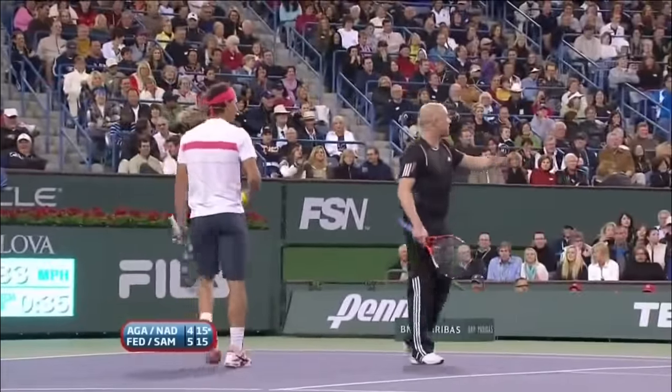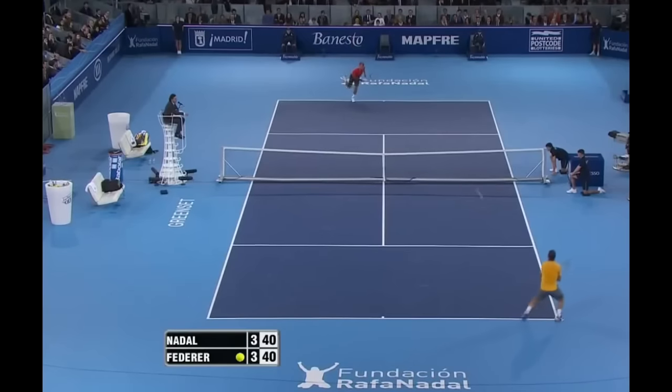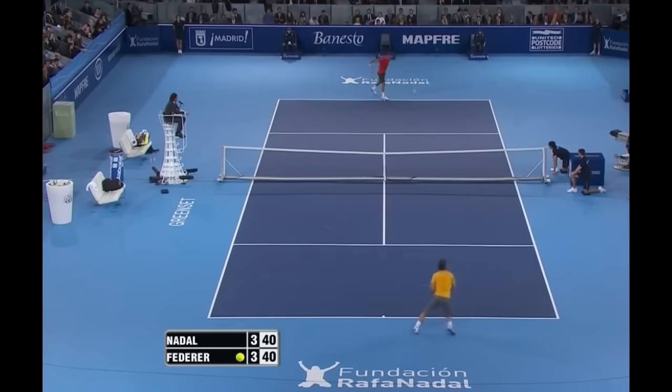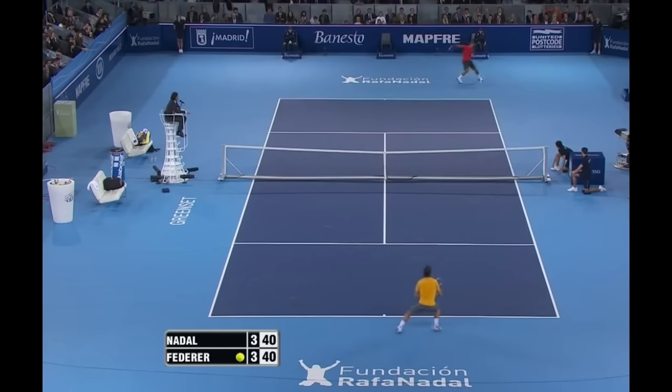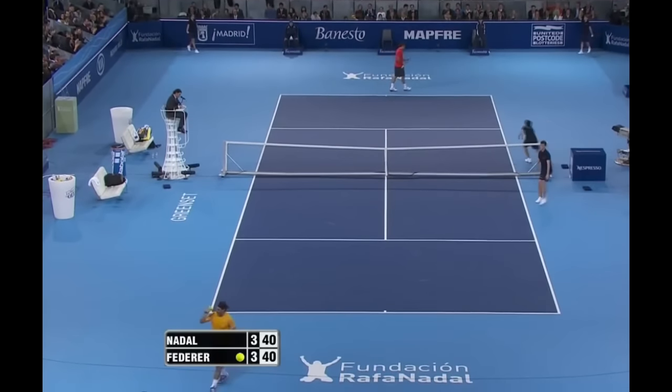The point is still going on. In one of the stands of the Magic box. Boom! That's the right! Whoa! That's the right! Hooray!